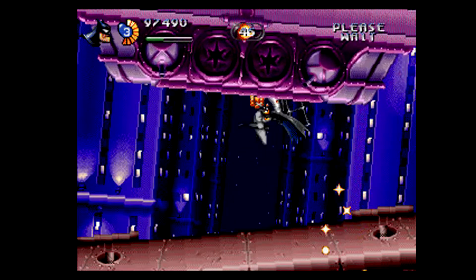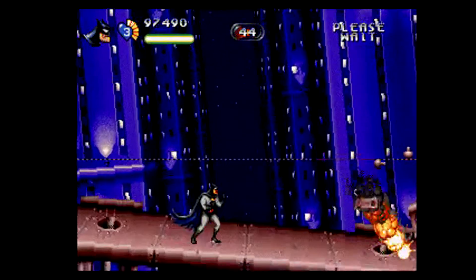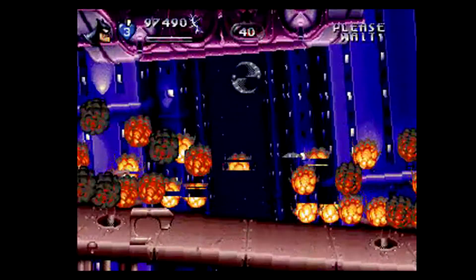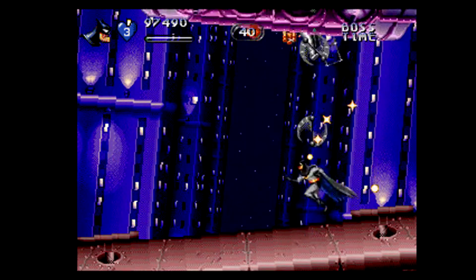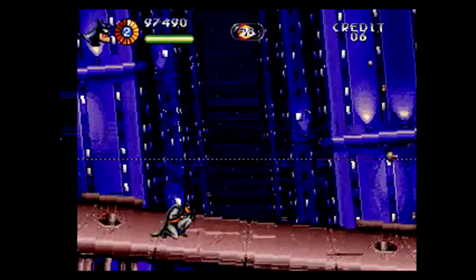Another technical feature present is the rotation of sprites, something everybody thought was exclusive to the beloved SNES. It shows that with the power of proper processing, everything's possible. All this eye candy is accompanied by a great artistic design with dark — but not too dark — graphics that suit the Dark Knight style like a glove.